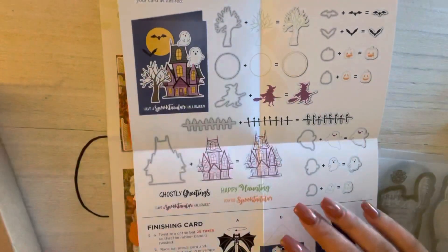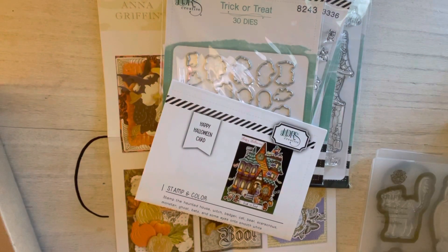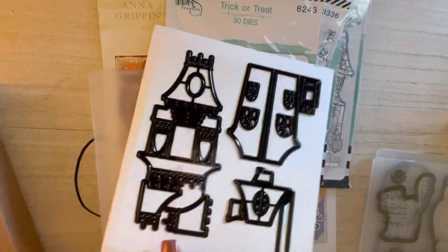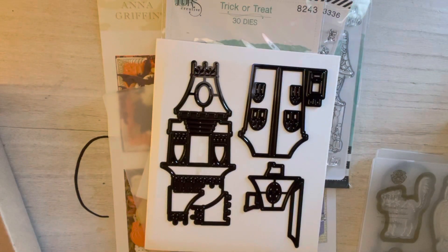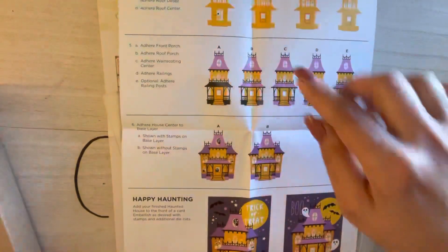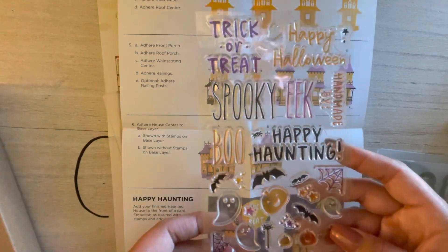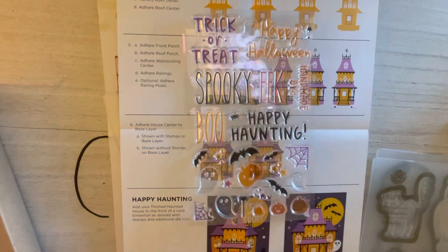I got one more Diamond Press item for Halloween — another little house, a bit different from the first one. I have a thing for houses; if there's a house die out there I usually try to get it. This one has a lot of pieces and details, and it came with extra dies and figures. I really like how much detail this house has.